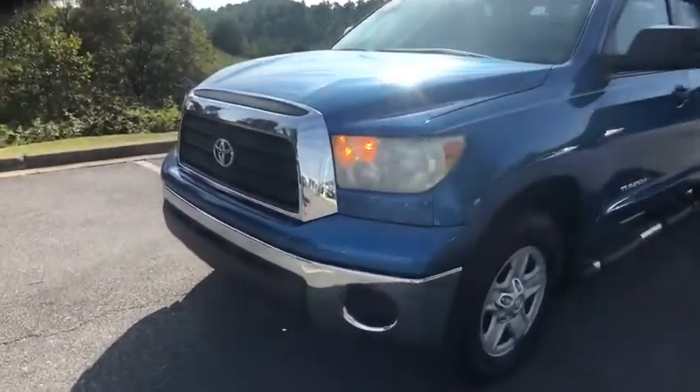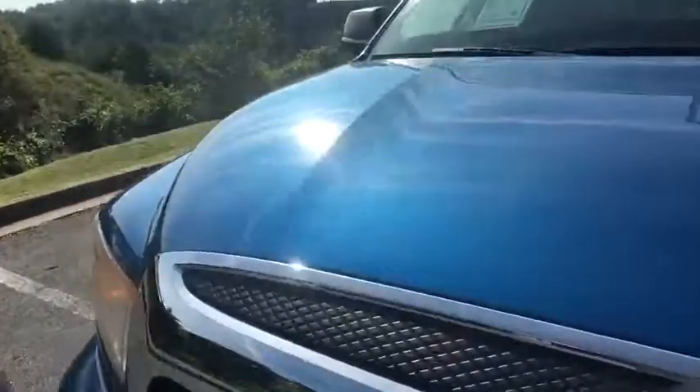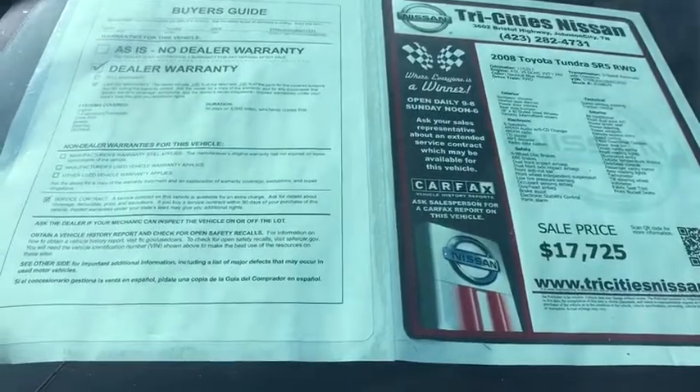Four-wheel disc brakes, CD player, electronic stability control, power windows, remote keyless entry, brake assist, panic alarm.